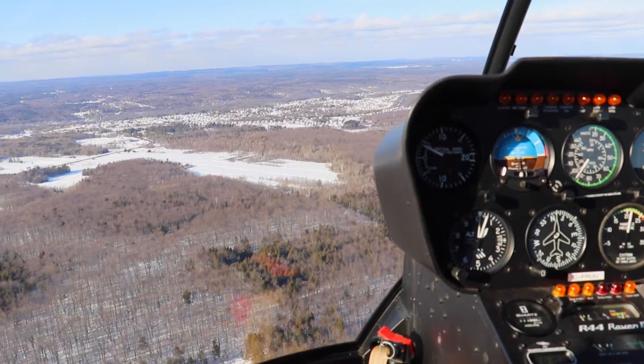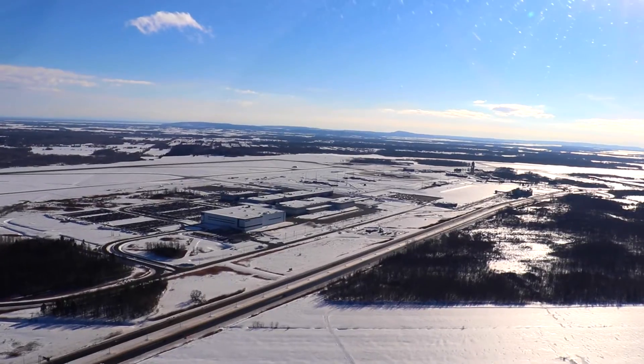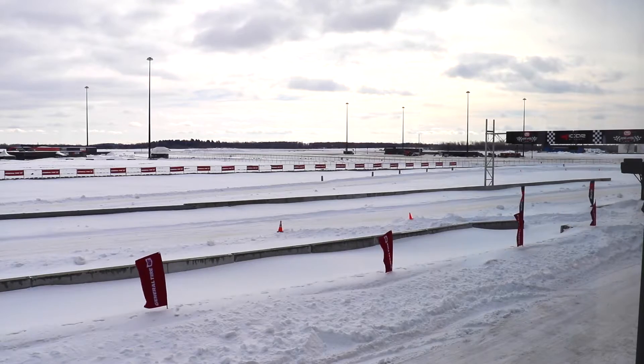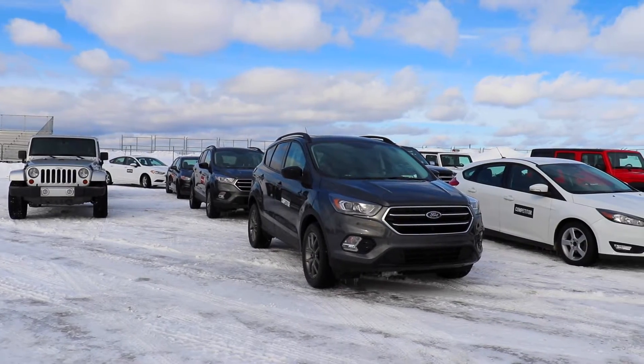Coming out here to enjoy the beautiful cold weather up here in Montreal at the iCar facility in Mirabelle, just north of Montreal. In the fall, we're going to be introducing the Grabber ATX and the Grabber APT that will be debuting at the SEMA show this year in 2017.